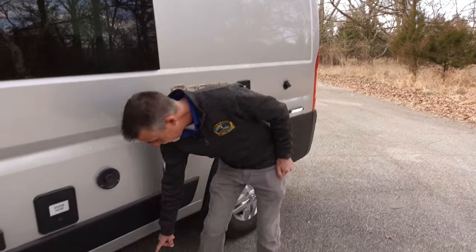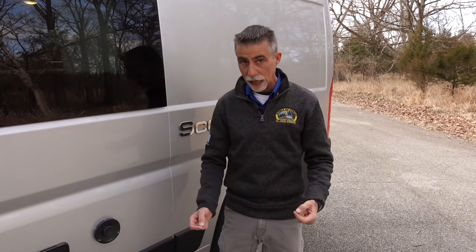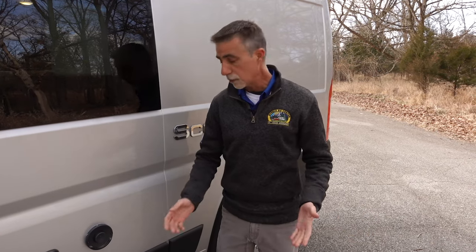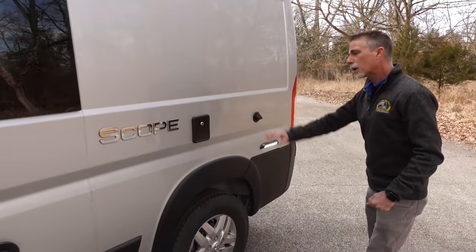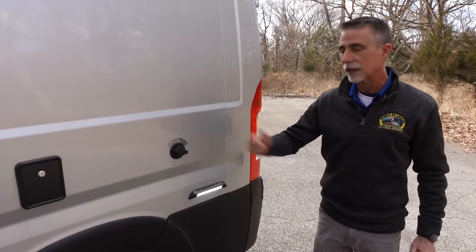This is the exhaust pipe for the gasoline-powered generator on board — a 2,800-watt gasoline-powered generator using the same gasoline that's in your tank for the engine. Now, just a note: at the timing of this video, things in our industry are changing rapidly. The fridge we'll look at inside is really cool, but in a year it may be different depending on what they can source. Generators at this moment are not easy to get, but these all have regular gasoline generators. Moving along, this is where we fill our water tank, and this is our city water connection where we can connect a hose and leave it connected.